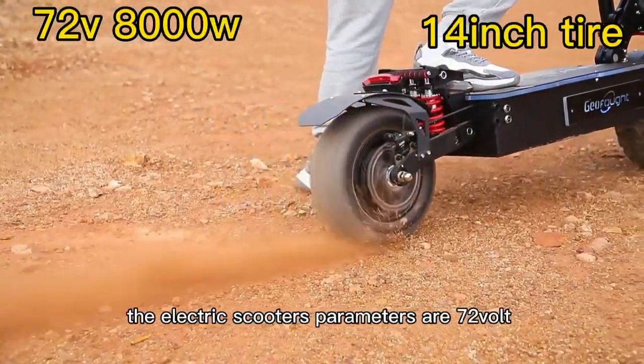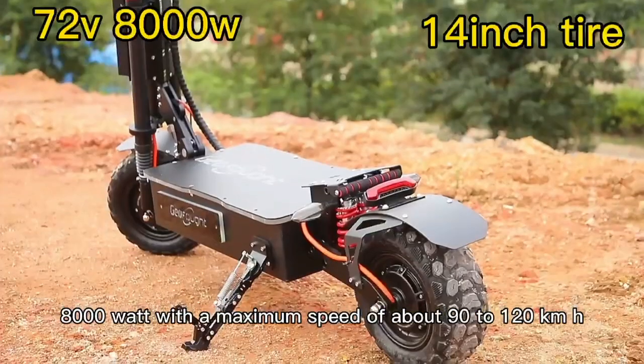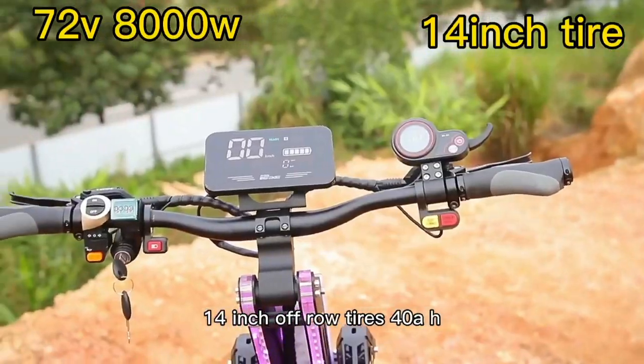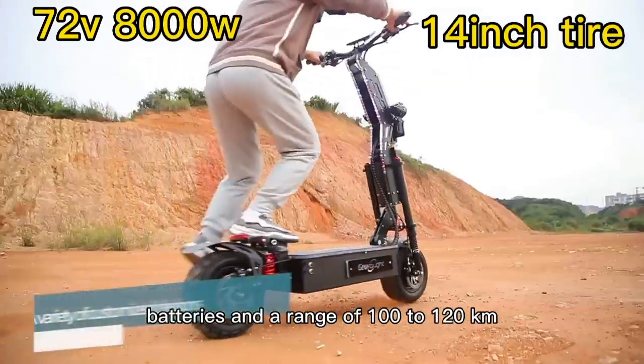The electric scooter's parameters are 70 to 8000 watt with a maximum speed of about 90 to 120 kilometers, 14 inch off-road tires, 4 VAH batteries, and a range of 100 to 120 kilometers.